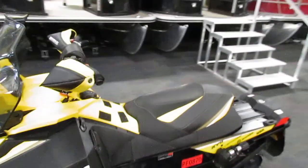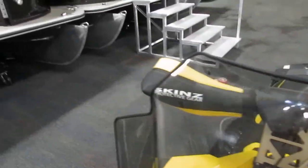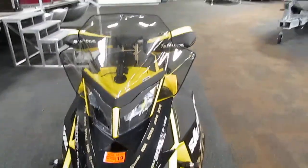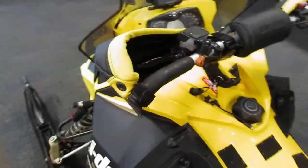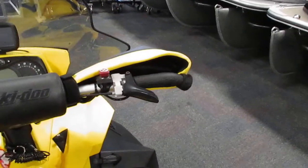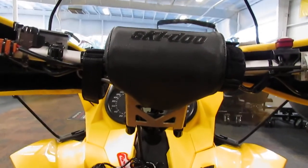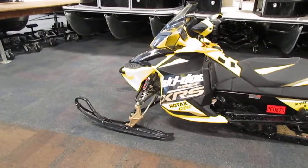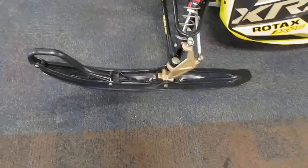It has skins hand guards and a windshield. It has J-hook handlebars and a handlebar riser block. This sled has Brembo hydraulic disc brakes and Pilot 5.7 composite skis.